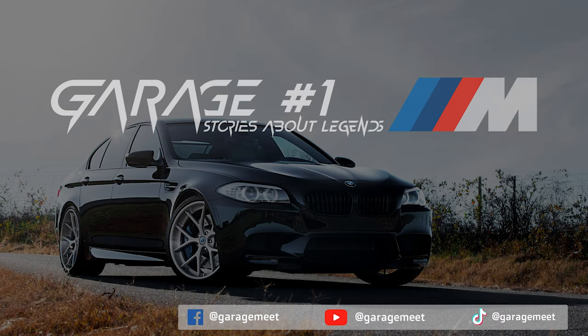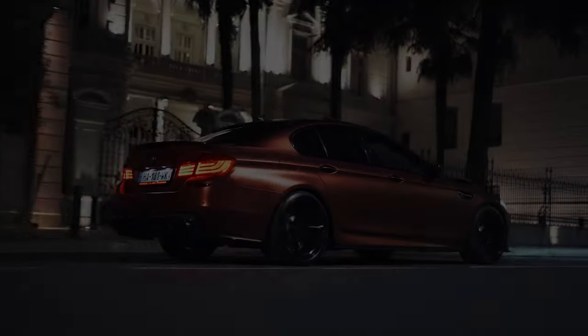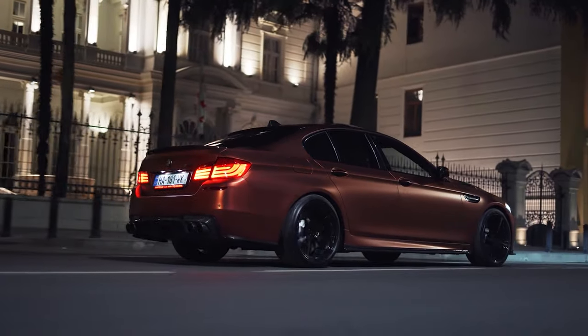Greetings to you from Garage Number One. Stories about Legends — a series about the most iconic cars in the world. BMW M5 F10 is another dream car. Let's talk about it.